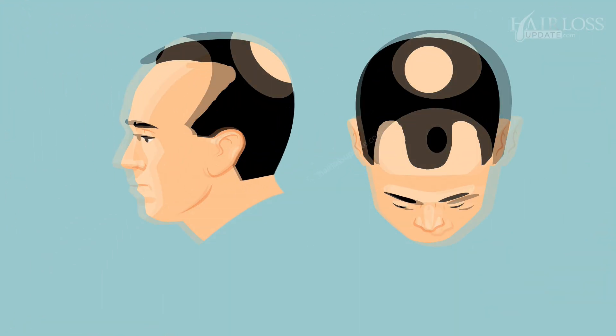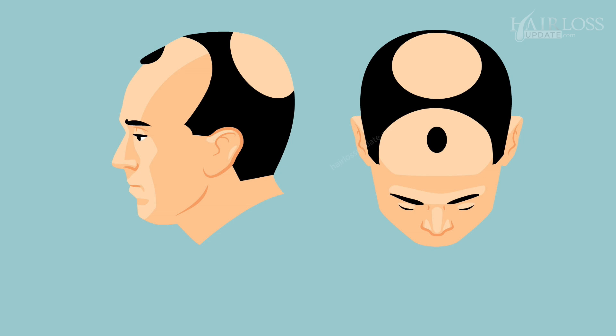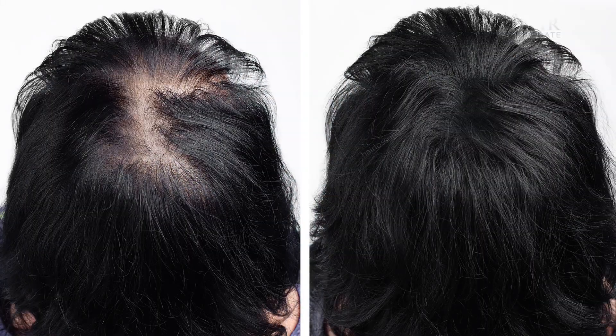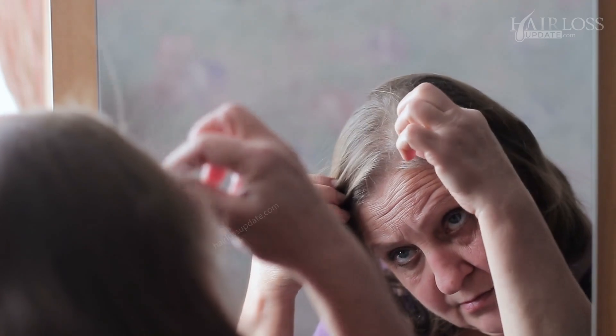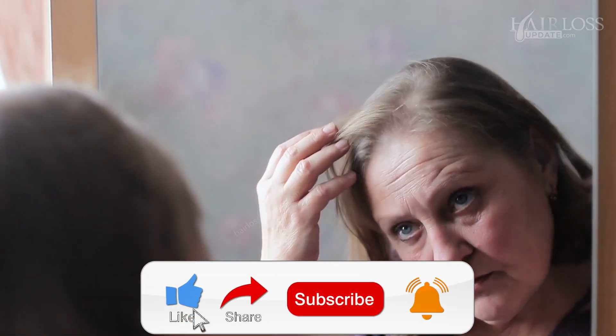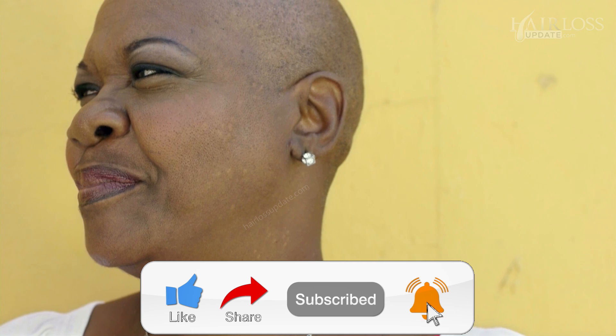Male pattern hair loss is typically seen at the front of the hairline and the crown of the head, whereas women with androgenetic hair loss more often have diffuse thinning on all areas of the scalp, but thinning starts typically on the front portion of the scalp. Remember, the reduction in hair thickness and density leads to a reduction in overall hair volume, but complete baldness in women is very rare.